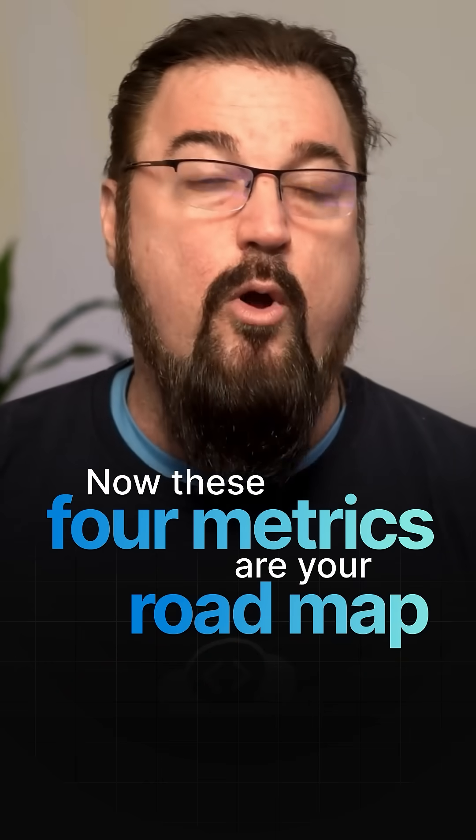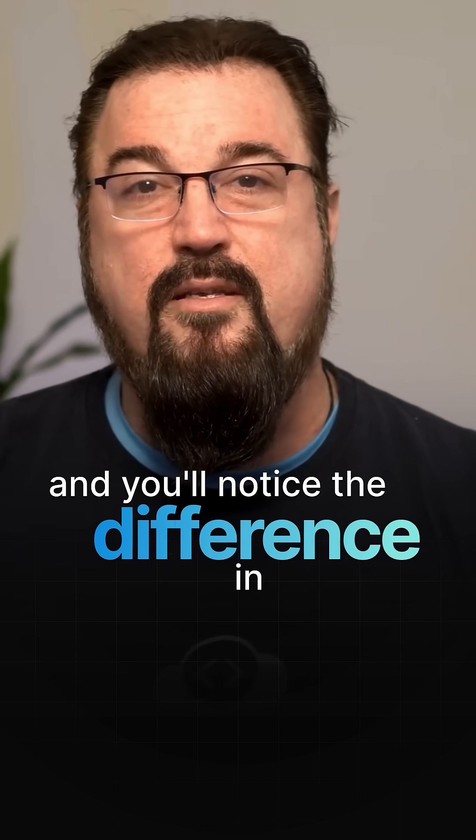These four metrics are your roadmap to continuous improvement, particularly around DevOps teams. Track them, improve them, and you'll notice the difference in your workflow.